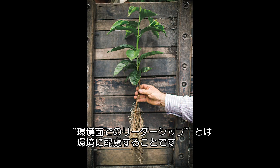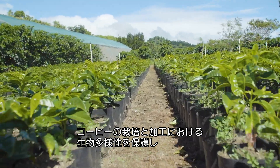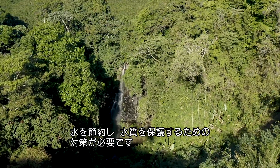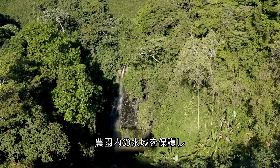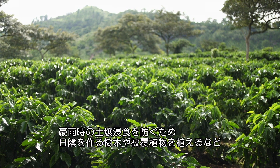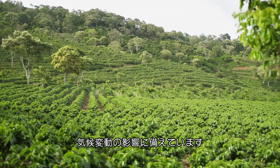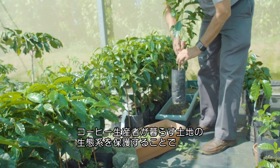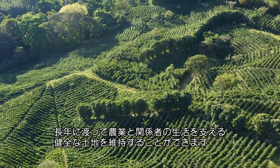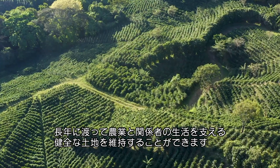Environmental leadership is about caring for the land. With growing and processing coffee, environmental measures must be in place to preserve biodiversity and conserve and protect water. These measures, like protecting water bodies on farms and planting shade trees and plants to prevent soil erosion during heavy rains, help farmers to adapt to impacts of climate change. When coffee producers take steps to protect the ecosystems they live in, they ensure that the land will be healthy enough to support farming and the livelihoods of everyone involved for years to come.